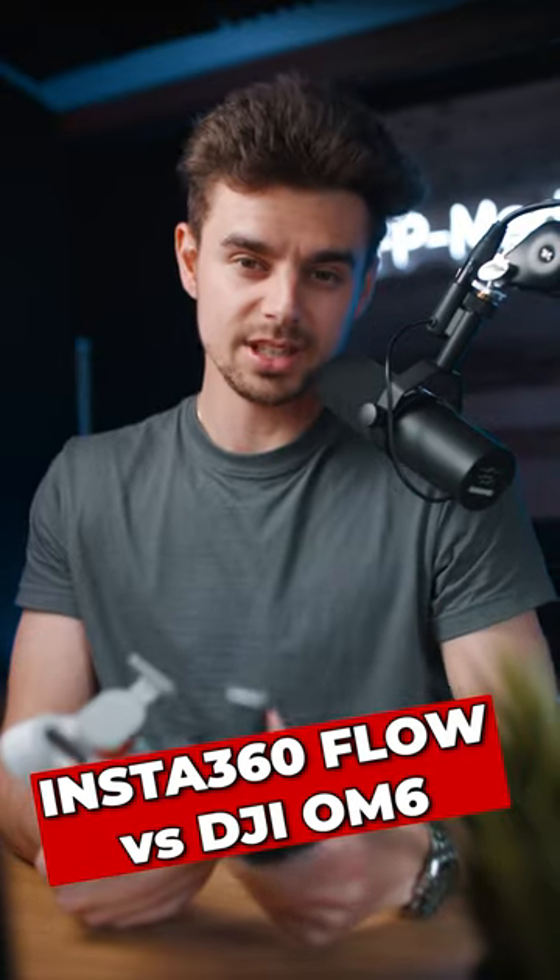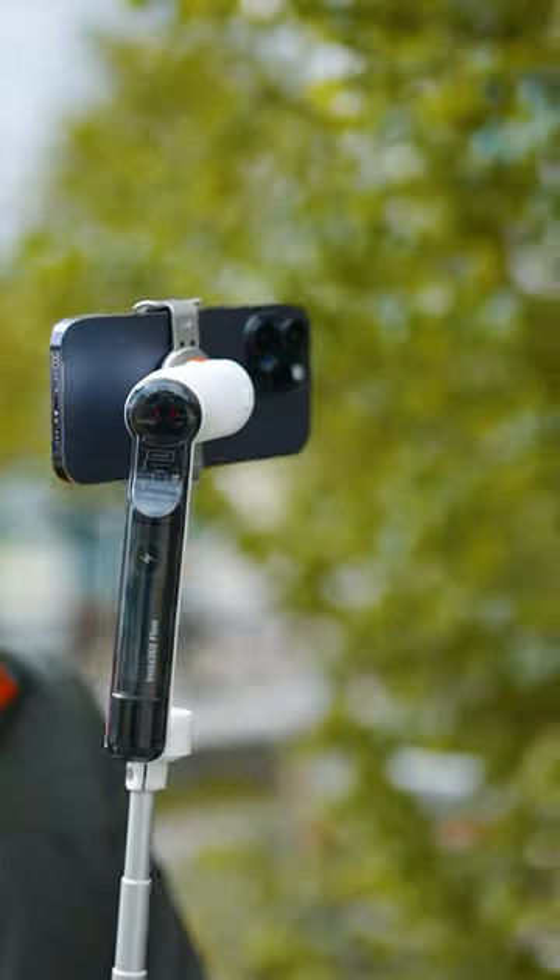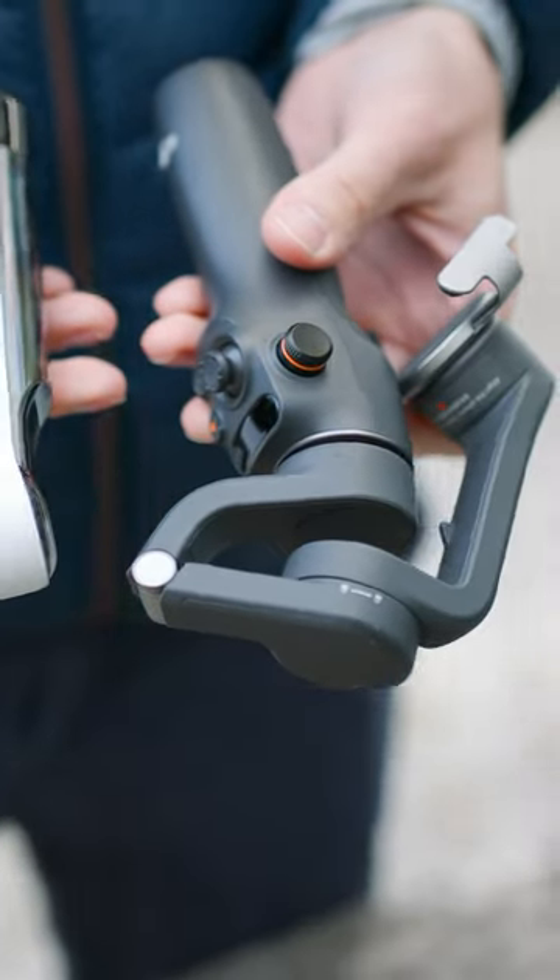DJI OM6 versus Insta360 Flow. Long story short, they are very very similar. They got the same price, same payload, the same portable size.